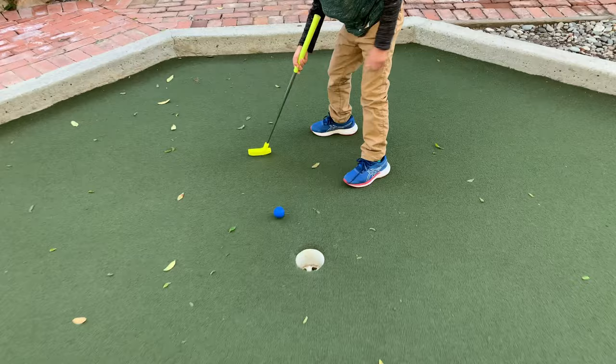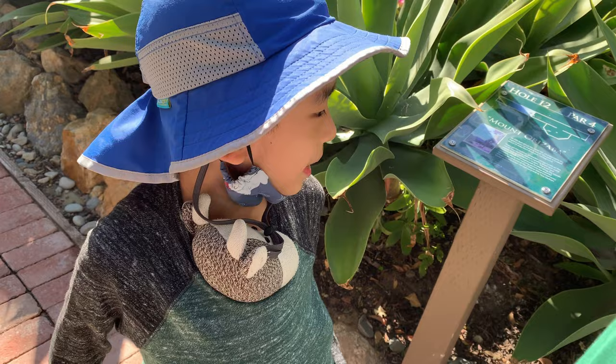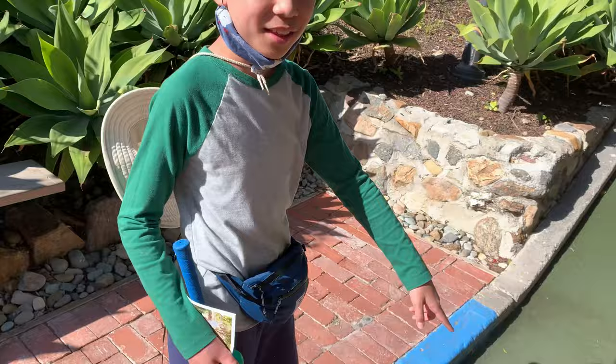This is hole 12 and it's called Mount Orizaba — it's par four. I think it's called Mount Orizaba because that's the highest point on Catalina Island, and that makes sense because you're hitting the ball up the mountain.